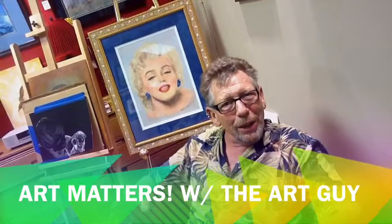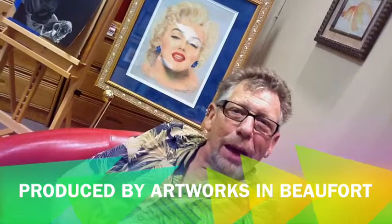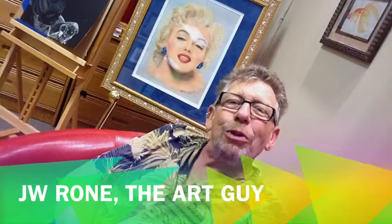ArtWorks is a great place to be, whether you're just browsing, looking to buy art, or waiting to enjoy one of the fabulous performances in Howard Theater. I'm J.W. Rowe, the Art Guy, and for Art Matters, that's our story today.